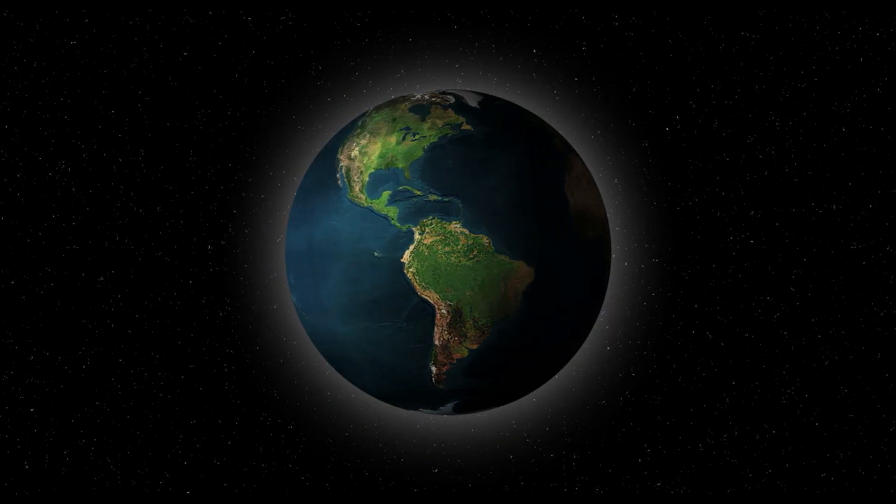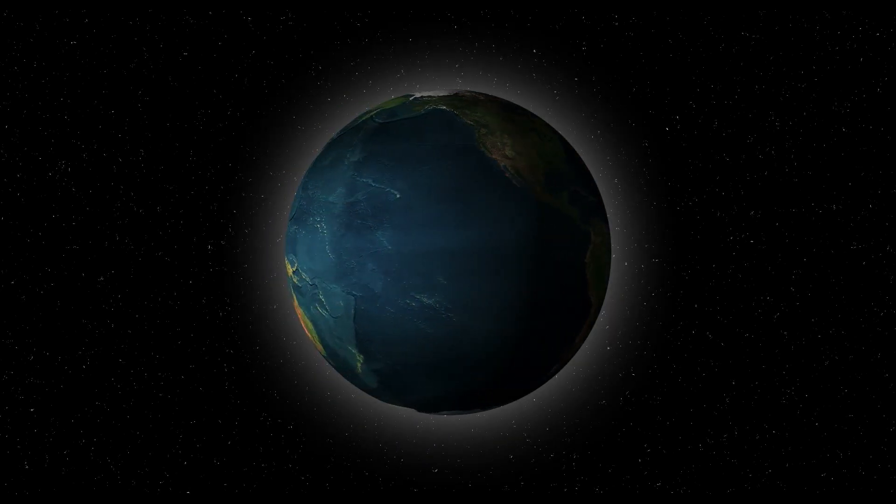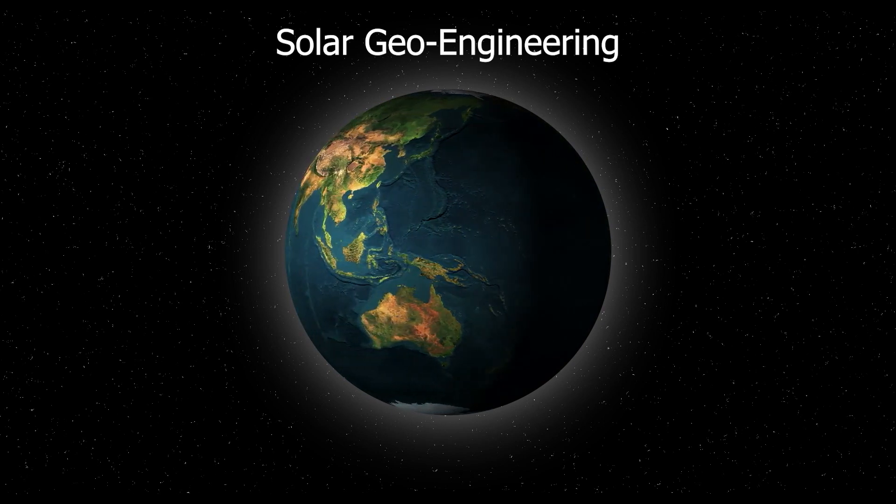Can we block the sun to stop climate change? Many people think so. In fact, there is a new field of study catering to this idea: solar geoengineering.